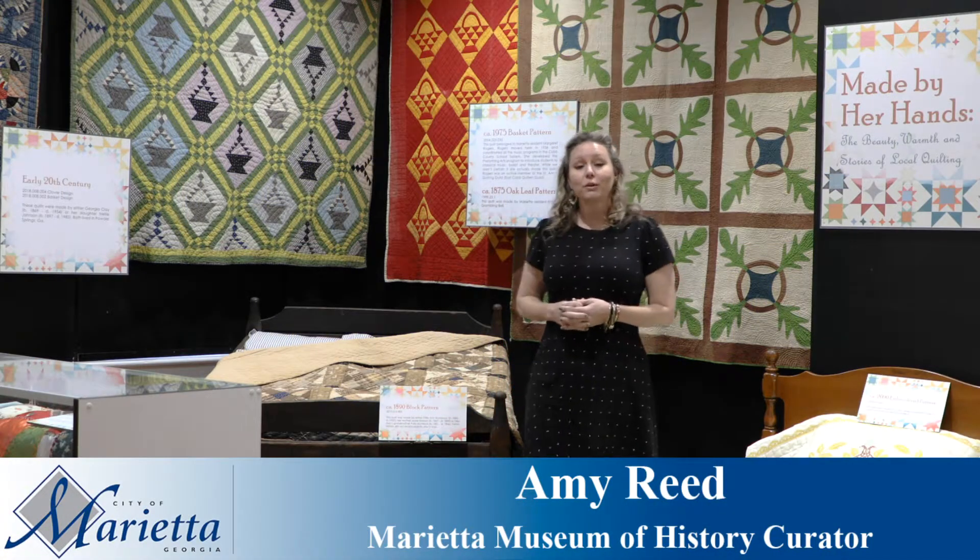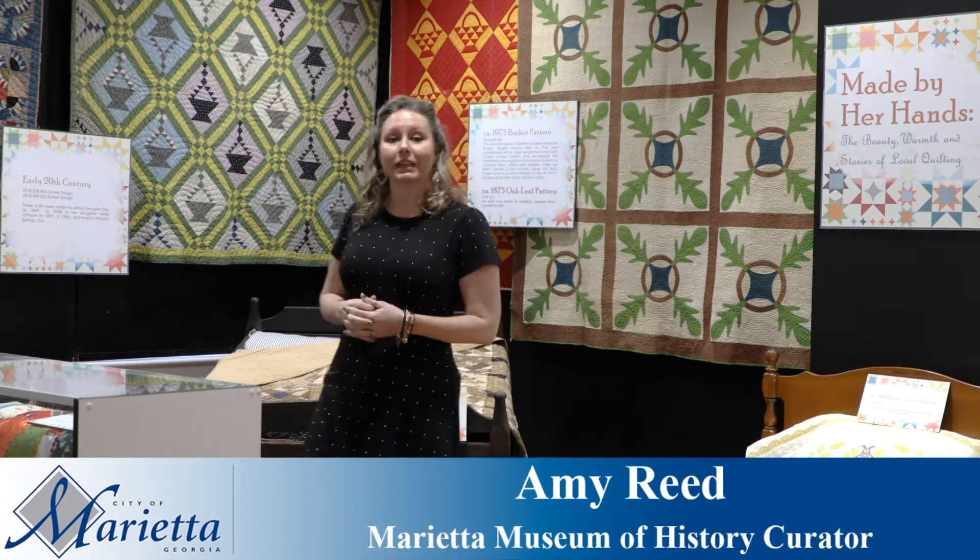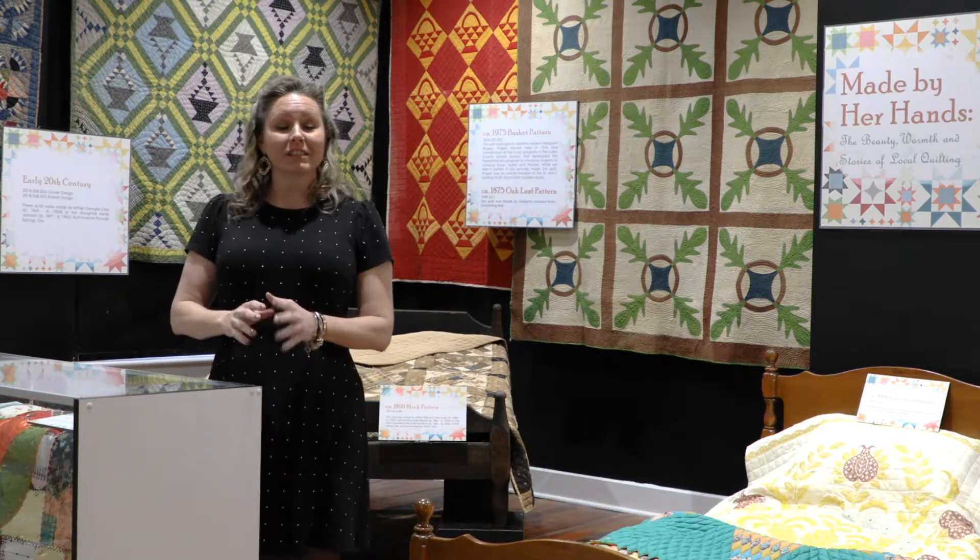Made by Our Hands: The Beauty, Warmth, and Stories of Local Quilting is a colorful new exhibit just in time for spring.